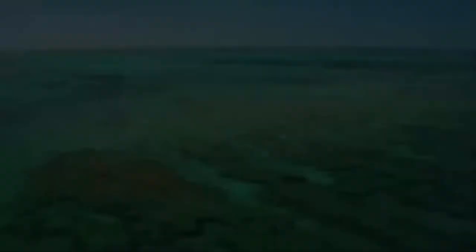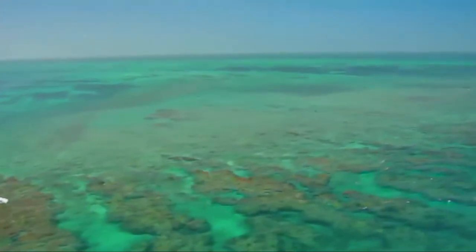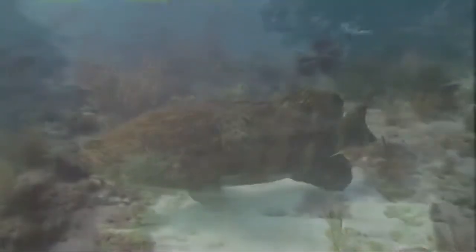Keys' waters are diverse, abundant, and seemingly limitless. But a calm sea can often hide trouble below the surface. Despite the aura of endlessness, the waters of the Keys are fragile, finite, and they have a long history of human influence.